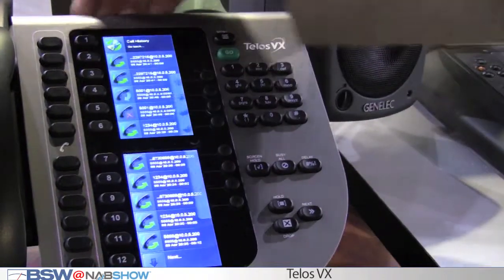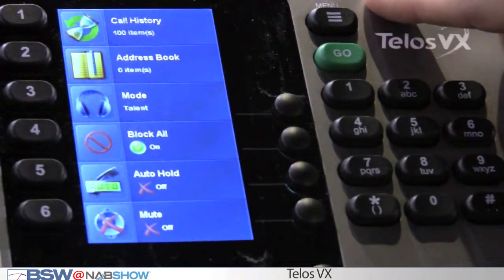When I say flexibility, what I mean is you can do multiple shows in different studios and move them around quite easily. With voice over IP, you have a lot of options.